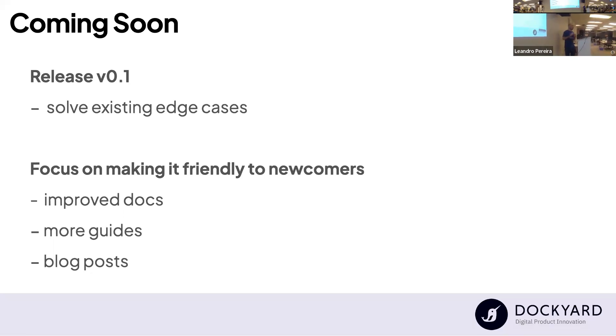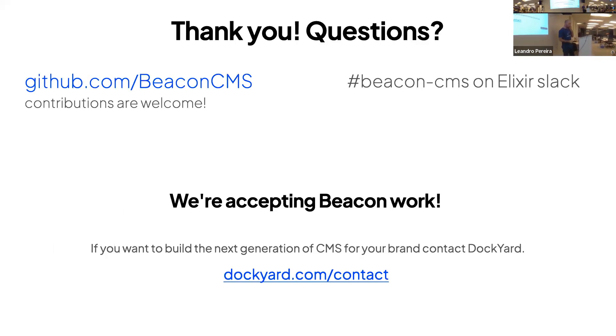We are still working on some edge cases before we can release the first stable version of Beacon, because we want to avoid breaking changes. It should be soon. We are also working to make it more friendly to newcomers. If you want to know more, I recommend going to the Beacon CMS organization on GitHub or the Beacon CMS channel on the Elixir Slack — we are always present there so you can ask questions. We are also accepting work, integrations, and services around Beacon and Dockyard. Thanks so much.